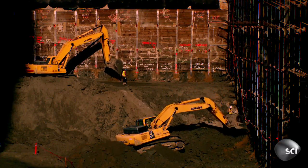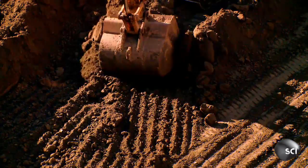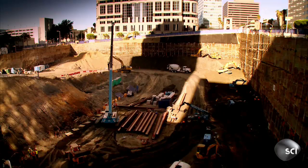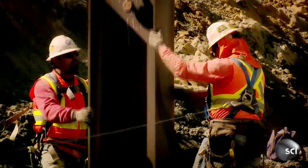Constructing the West Coast's tallest skyscraper is no simple task. Today the team are digging 84 feet down below street level to prepare for the concrete pour. With 20 months to top out, that concrete core — the first part of the building — is the critical path.